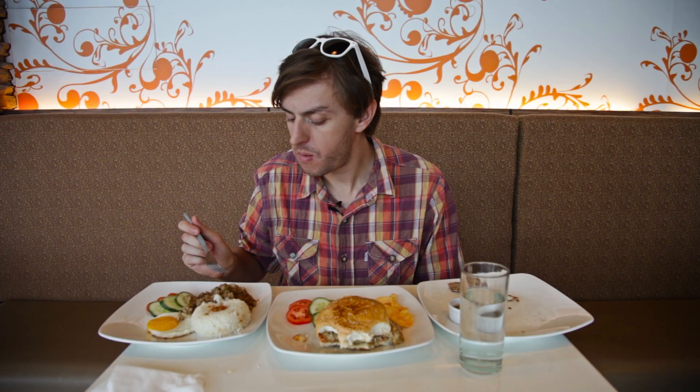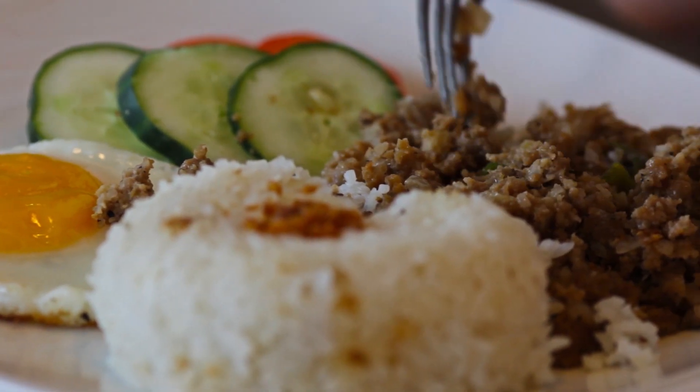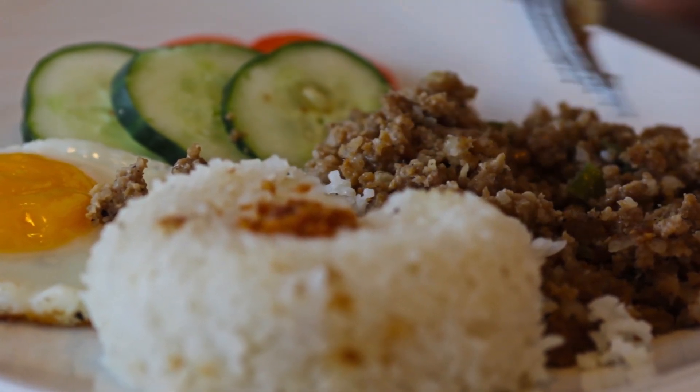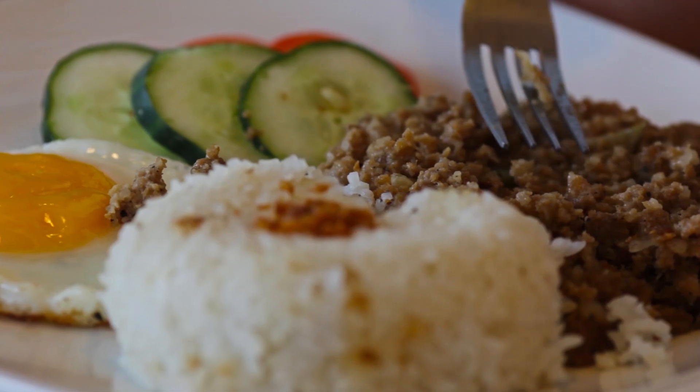The Lechon has a distinct and smoky taste and flavor that doesn't come through in the Sisig. This sort of tastes like any other meat. I would assume that this was ground-up chicken or ground-up pork — it doesn't taste like crocodile. It doesn't have that crocodile-y taste that I tasted in the Lechon.